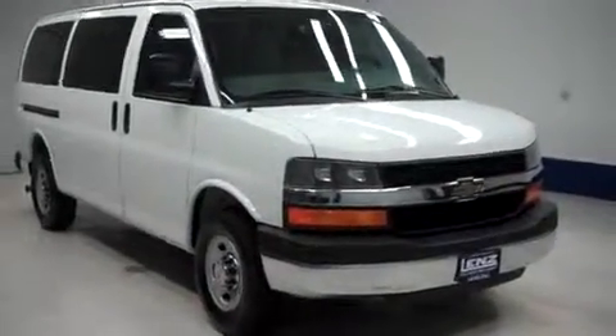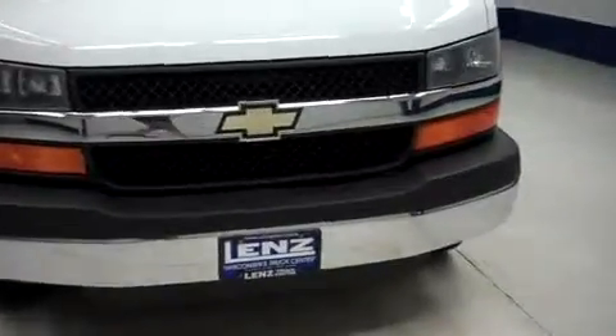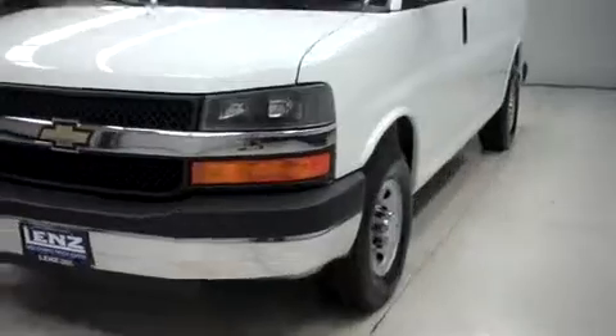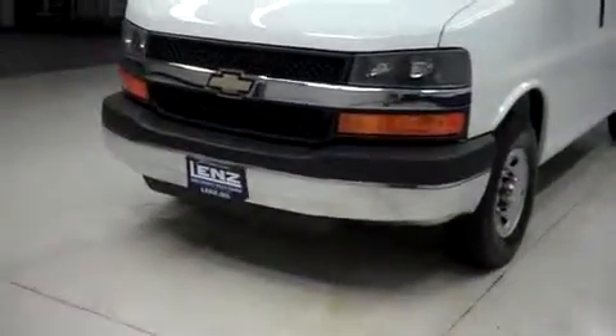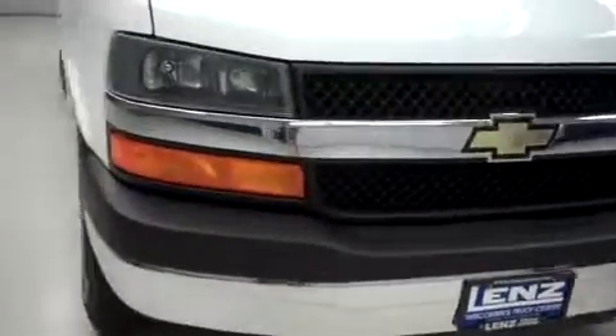This is Lion Stock number F6843, a 2012 Chevrolet Express 3500 12-passenger van. This is rear-wheel drive, LT1 package, summit white in color with 19,000 miles on the 6-liter Vortec motor.